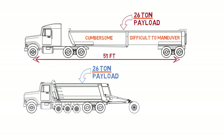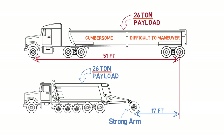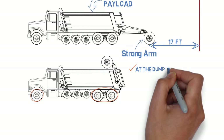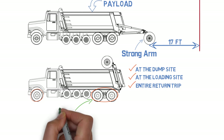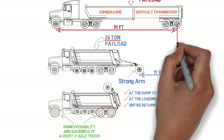The super dump achieves the big payload from a combination of length and additional axles, with the strong arm trailing axle being the key component. Even when loaded with all of its axles deployed, the super dump's length is 17 feet shorter than the dump trailer. But when the super dump arrives at the dump site, all of its auxiliary axles are stowed, and the super dump becomes a short wheelbase tandem truck. So at the dump site, at the loading site, and the entire return trip after dumping, the super dump has the maneuverability and quickness of a short three-axle truck.